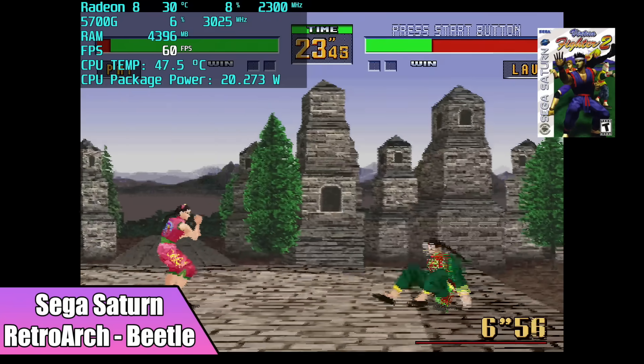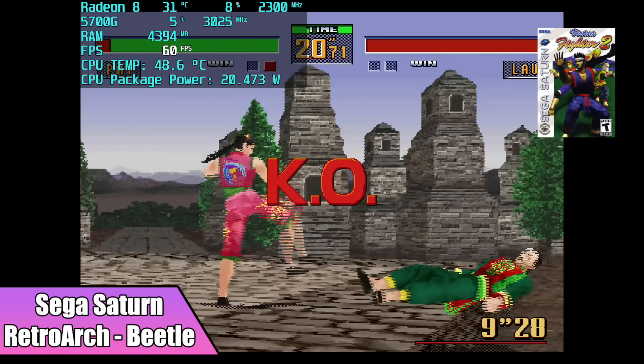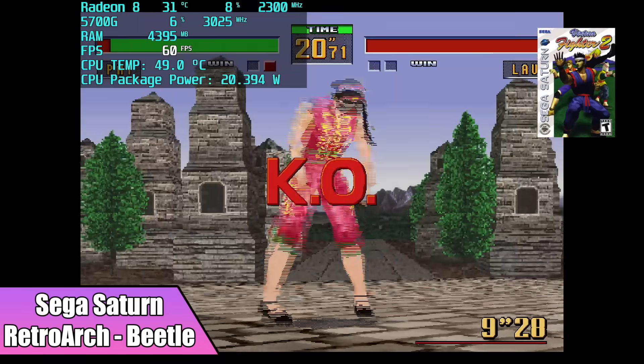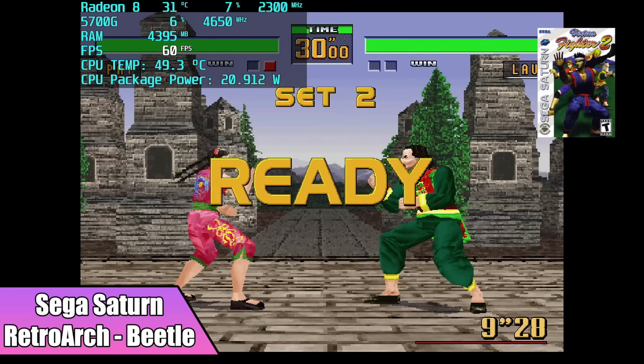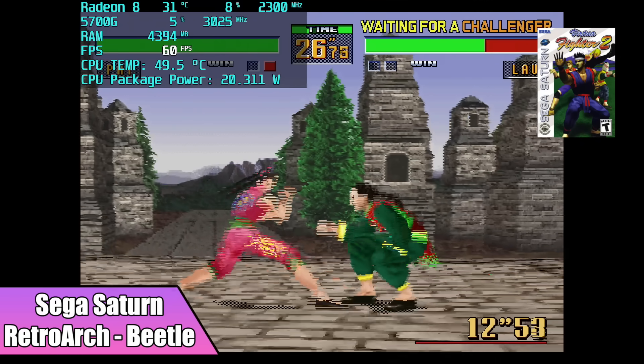Next on the list we have Sega Saturn using RetroArch with the Beetle Core. If you want to use Yabause or Yaba Sanshiro you'll have no issues with it. I personally like the Beetle Core here, and we're running at full speed, so Sega Saturn emulation isn't an issue on this machine either.